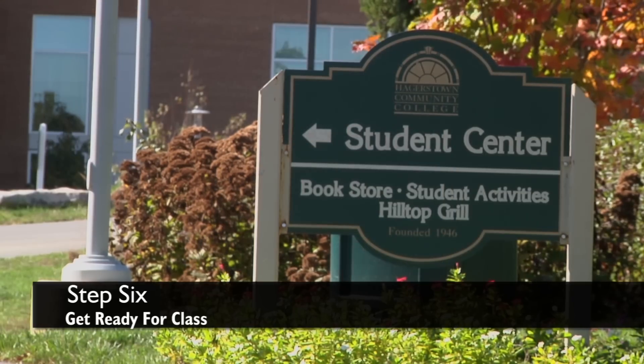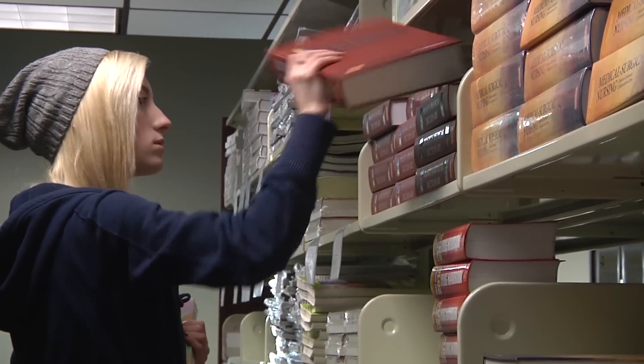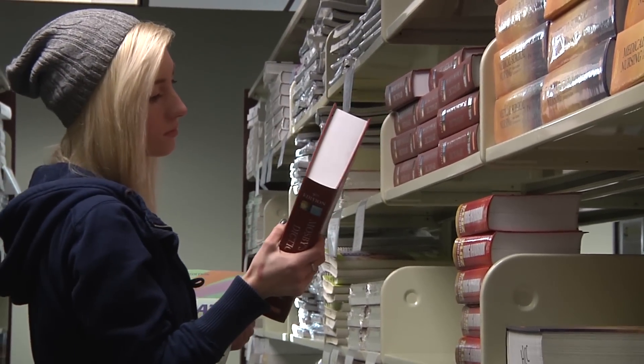Before beginning your classes, make sure you buy textbooks and school supplies in the Campus Store. Get an HCC ID card and a parking permit in the Student Center.